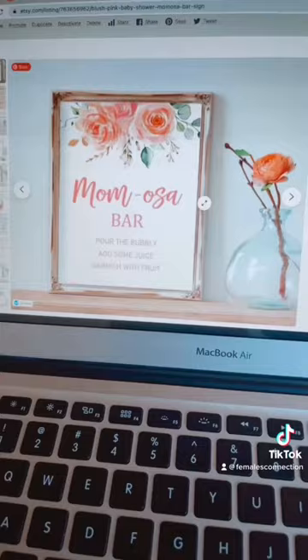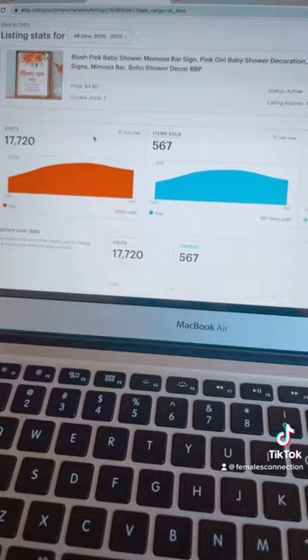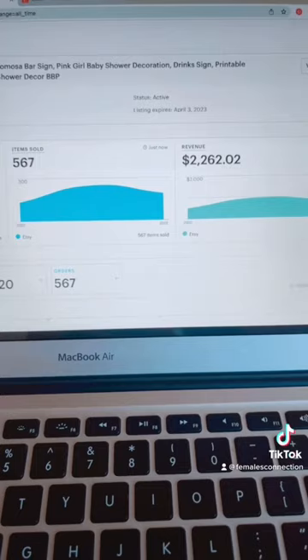I'm going to show you guys the stats for this mimosa bar sign. Since 2020 I have made two thousand two hundred and sixty two dollars.